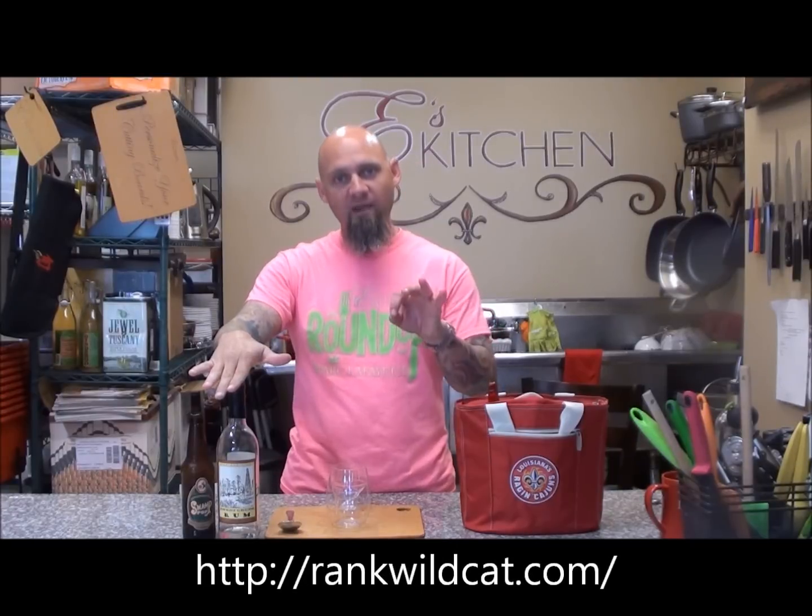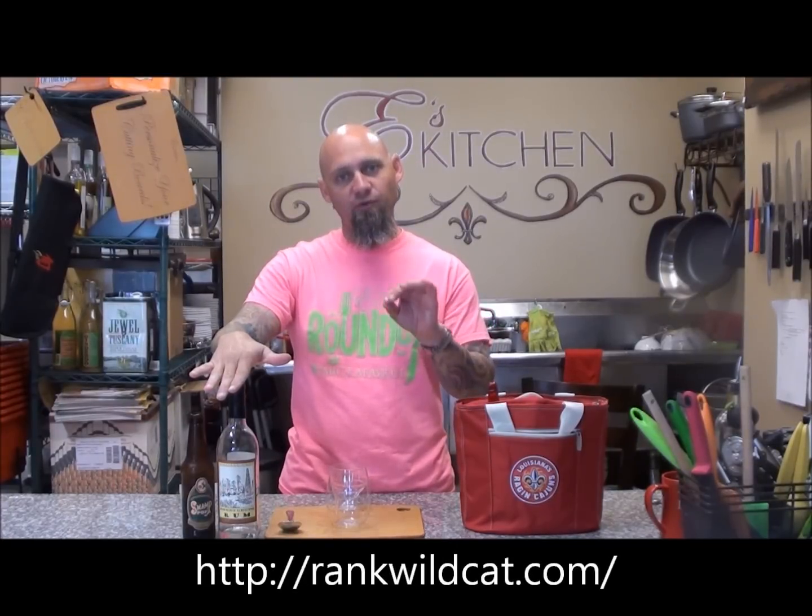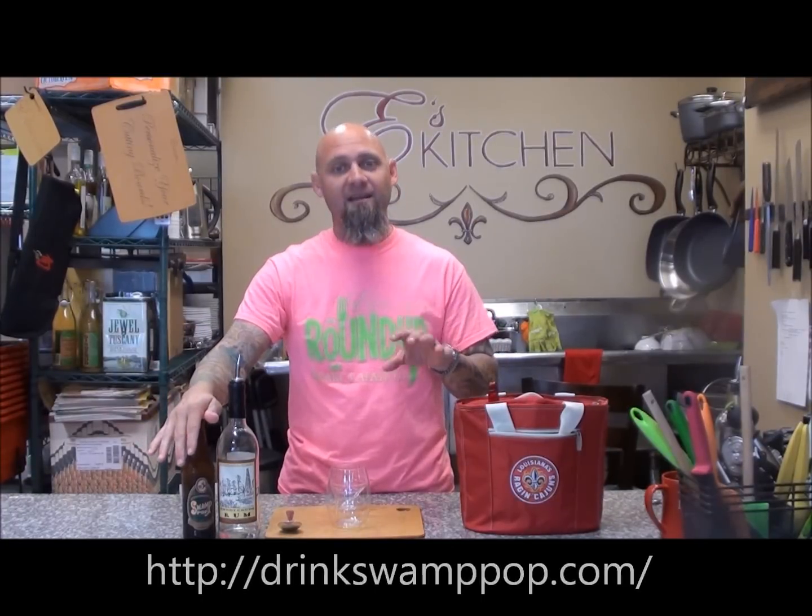Hi, welcome to Ease Kitchen. Today I'm bringing together two of Lafayette's great products. Right here we're going to have Rank Wildcats Sweet Crude Rum and Swamp Pops Noble Cane. Both of them are made with sugar cane syrup, so they're going to naturally blend together.